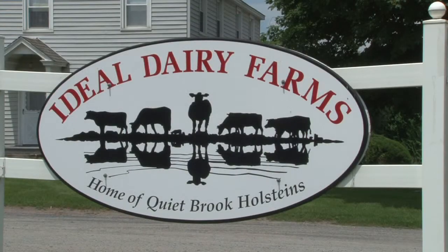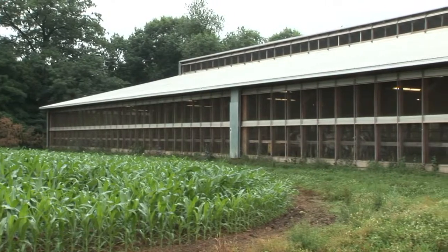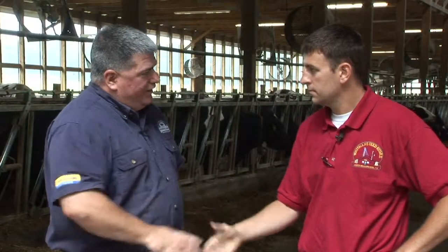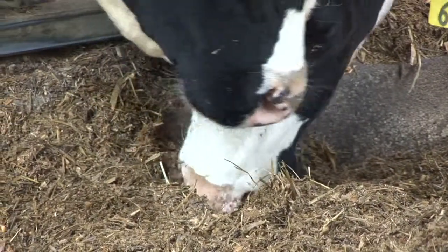First we're going to take a visit over to Ideal Dairy in Hudson Falls, New York to talk to Abraham from Whitman's Feeds about the nutritional requirements for our cows. Abraham, thanks for meeting me over here at Ideal Dairy in Hudson Falls, New York. I just wanted to talk with you today about the forage requirements that we have for our dairy cows and the fact that we're doing baleage as a feed option for our cows.